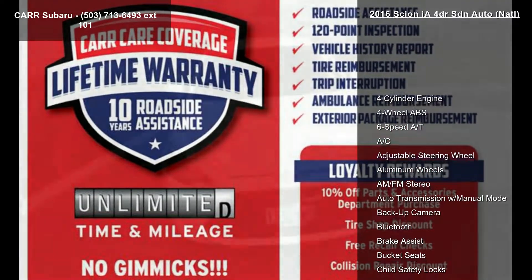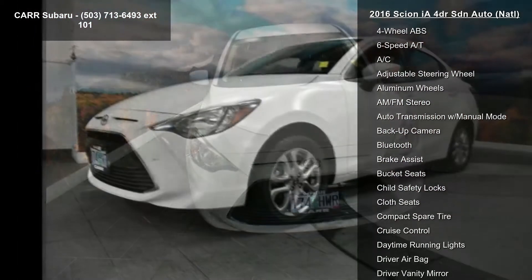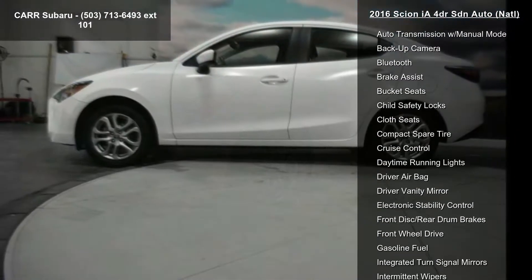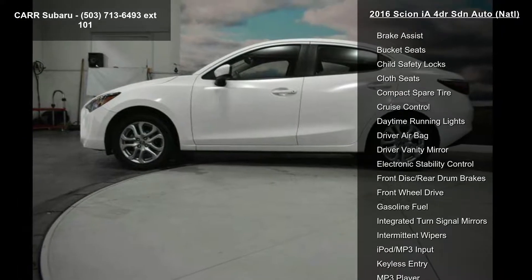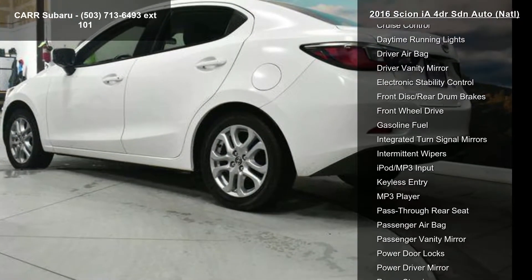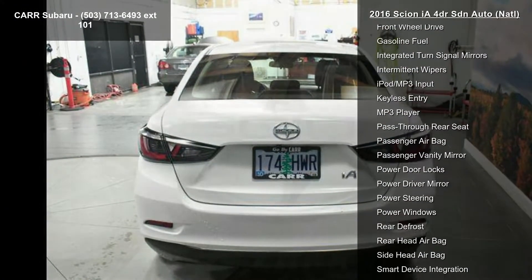Some of the top features included with this vehicle are 4-cylinder engine, 4-wheel ABS, 6-speed automatic transmission, AC, adjustable steering wheel, aluminum wheels, AM-FM stereo, auto transmission with manual mode, and backup camera. If you are looking for a solid pre-owned car, this might be the one.